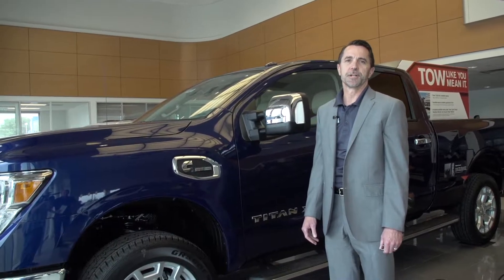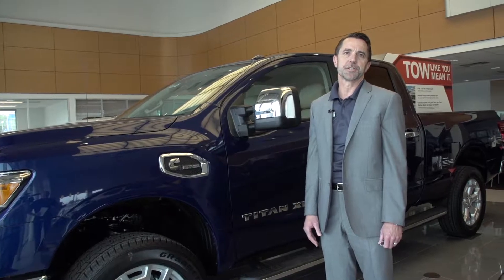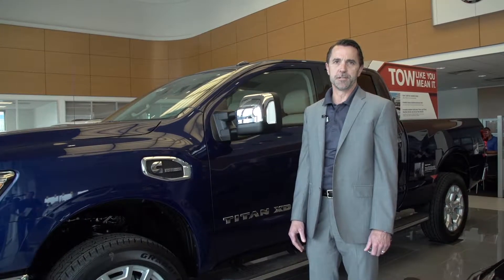Hello, my name is Mark Eaton. I'm the sales director at Streeter-Smith Nissan here in Conroe, and I want to show you the 2016 Nissan Titan XD model.